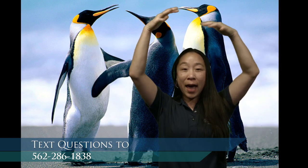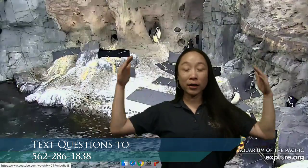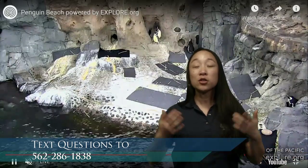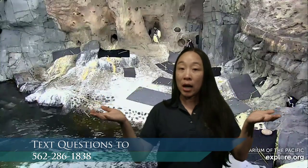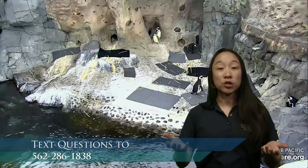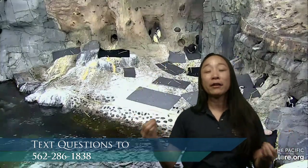If there's a predator underneath looking up, it sees a white belly against the lighter surface of the ocean - the sun makes the top of the ocean very shiny, kind of like a penguin belly. And if there's a predator above, the dark back of a penguin matches the darker bottom of the ocean. This is called countershading. If you look at many ocean animals that swim, you'll notice they have countershading too - a darker top and a lighter belly.